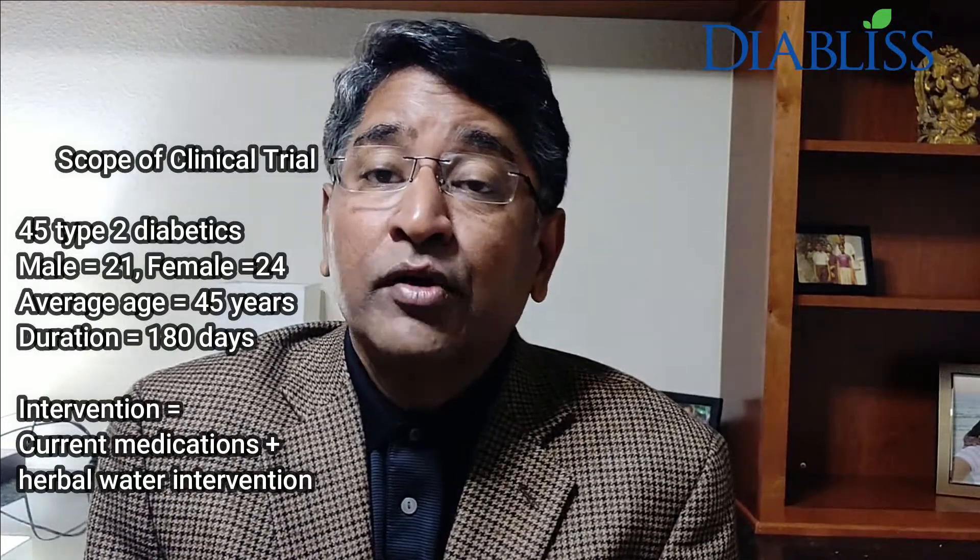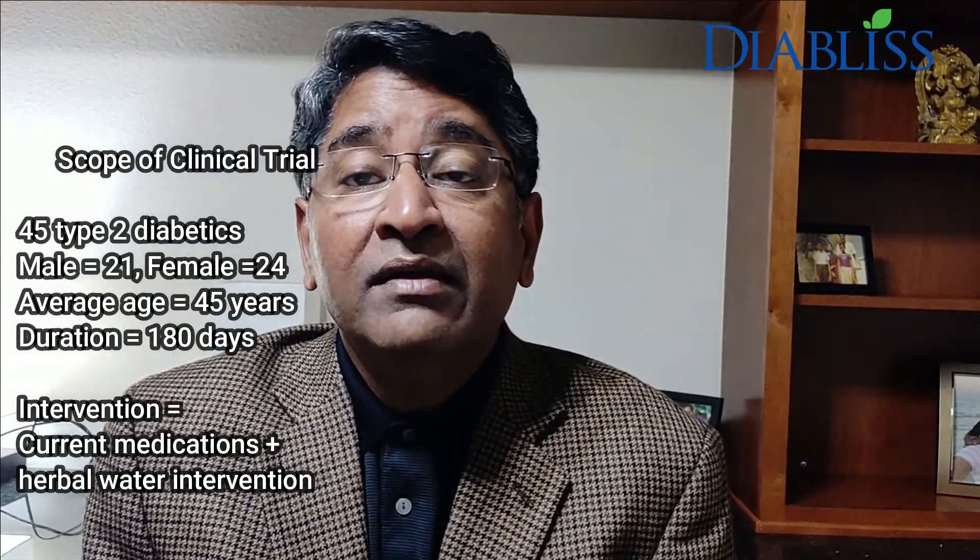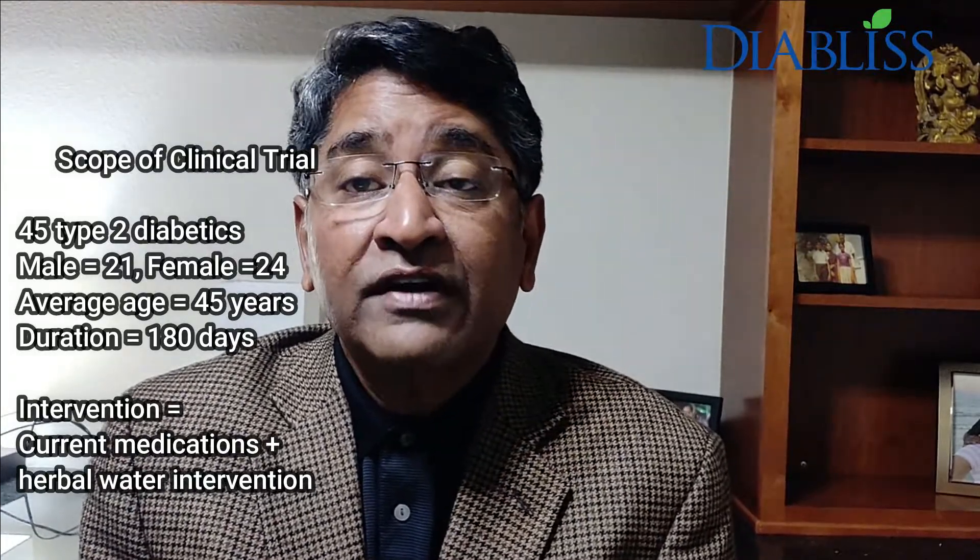In this human clinical trial, 45 type 2 diabetics were recruited by the clinical research organization. The subjects were approximately evenly divided between men and women, with an average age of 45 years. Extensive baseline results were obtained to measure various blood glucose parameters such as fasting, post-prandial blood glucose, HbA1c which is a three-month average blood glucose level, lipid levels, triglycerides, and kidney and liver function. A total of 23 parameters were measured as a baseline, serving as the starting point for data analysis.